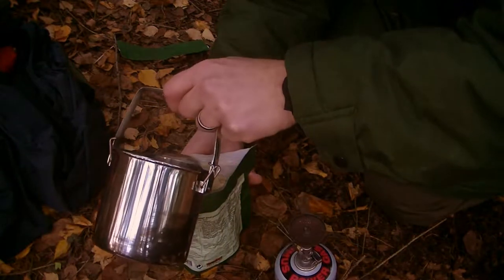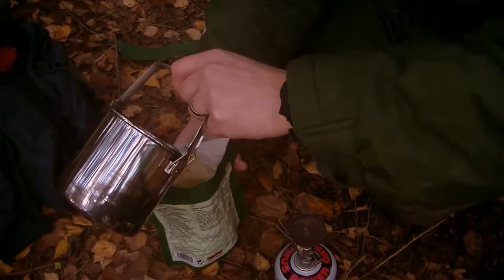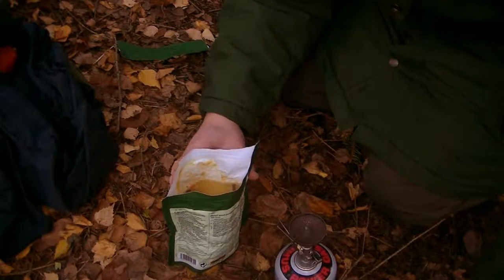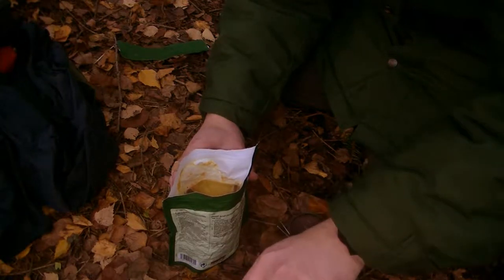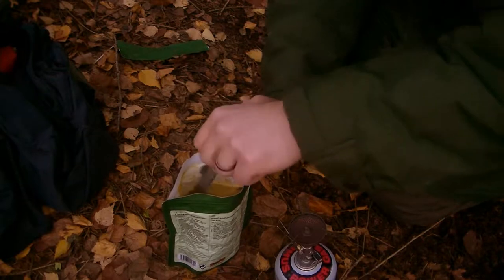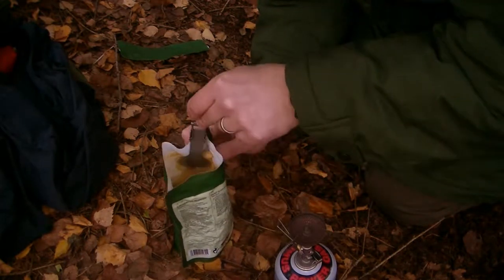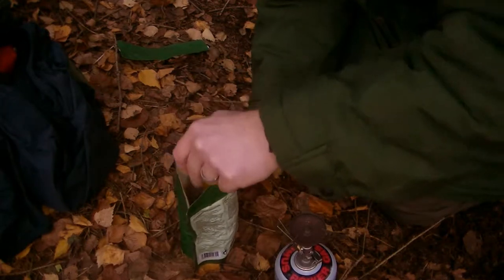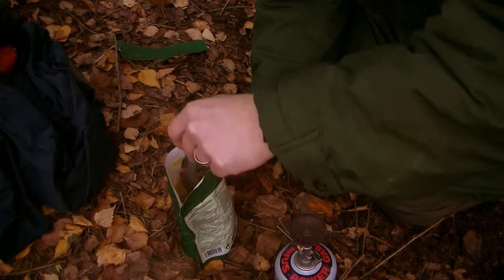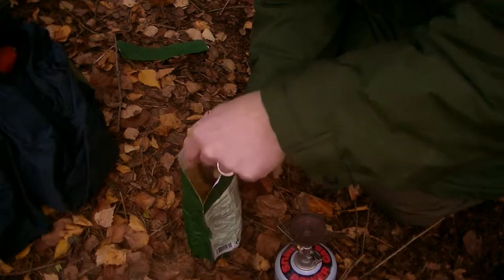A trick I usually do is always add more water than indicated, so it gets a bit mushier — not like porridge, but almost. You don't want any dry stuff ending up in your stomach, because when it passes through your intestine it could be quite uncomfortable. Maybe that's why people have a problem with these meals.